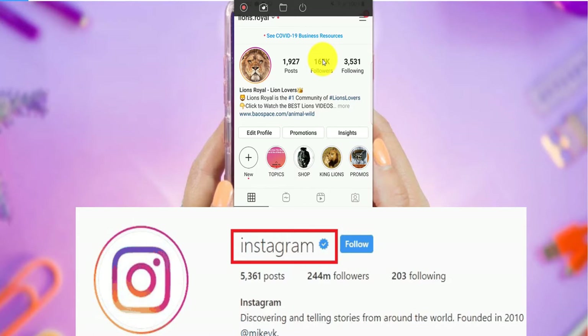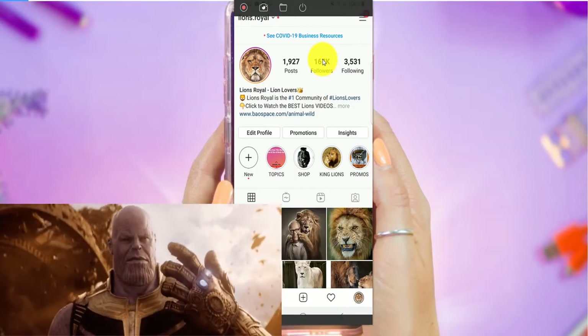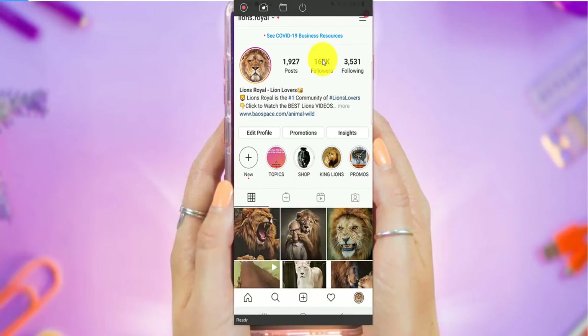What it does is that it adds more authority to your account and more credibility. More people follow you.